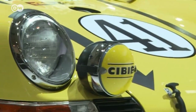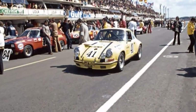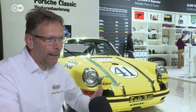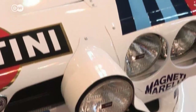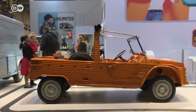It took two years of hard work to return the 911 to its original condition. Porsche's Uwe Makrutski explains that it's not a regular series production model but one specially modified for racing — so you couldn't just open a repair manual. They had to do tons of research and ask people who were involved in the project back then. You don't have to be an antique car enthusiast to enjoy a visit to the Techno Classica, but looking around at these gleaming cars of yesteryear, you might just become one.